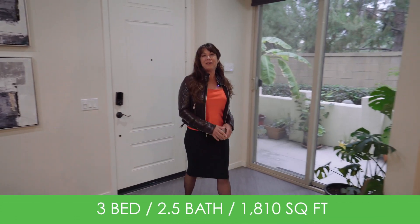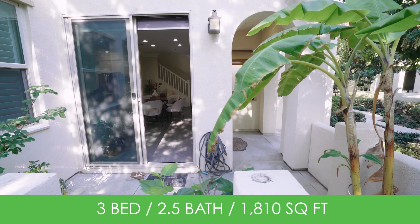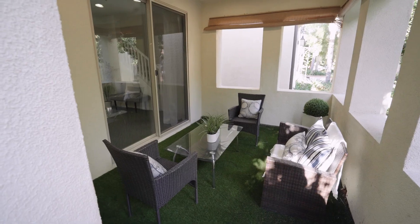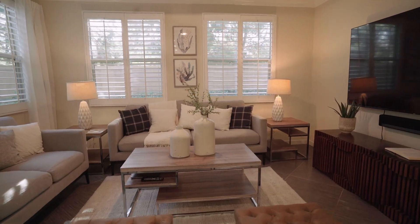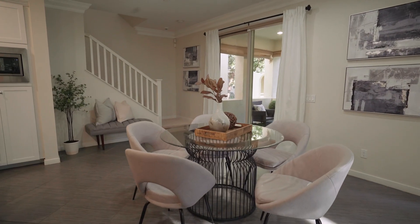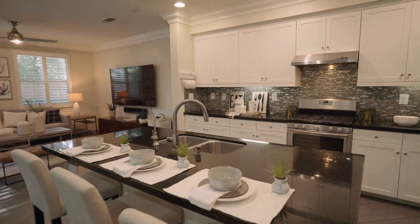Offering three bedrooms and two and a half baths in 1,810 square feet with multiple outdoor courtyards, this attached home priced under a million dollars is by far the best buy in all of Portola Springs. You'll be delighted by this spacious open floor plan — a traditional floor plan with three bedrooms up and a huge great room downstairs, ideal for the entertainer.